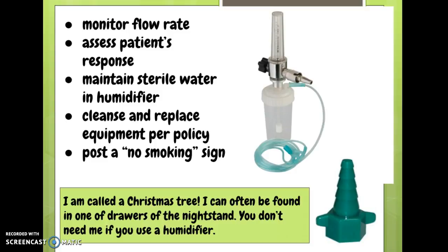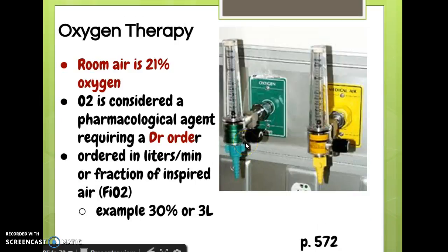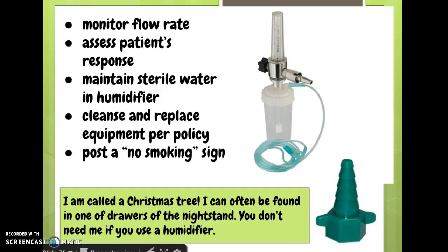If they have a humidifier, make sure it's properly stocked with sterile water. Assess the patient's response — if they need more than what's ordered, we might have to call the physician. Post a no smoking sign on the door, which is policy in just about any facility. This little device called a Christmas tree is very important — you can see it attached to wall oxygen. These are often found in the drawer of the nightstand if not already attached to the wall. They're really small and get lost easily, but that's a good place to look if you need one in a hurry.